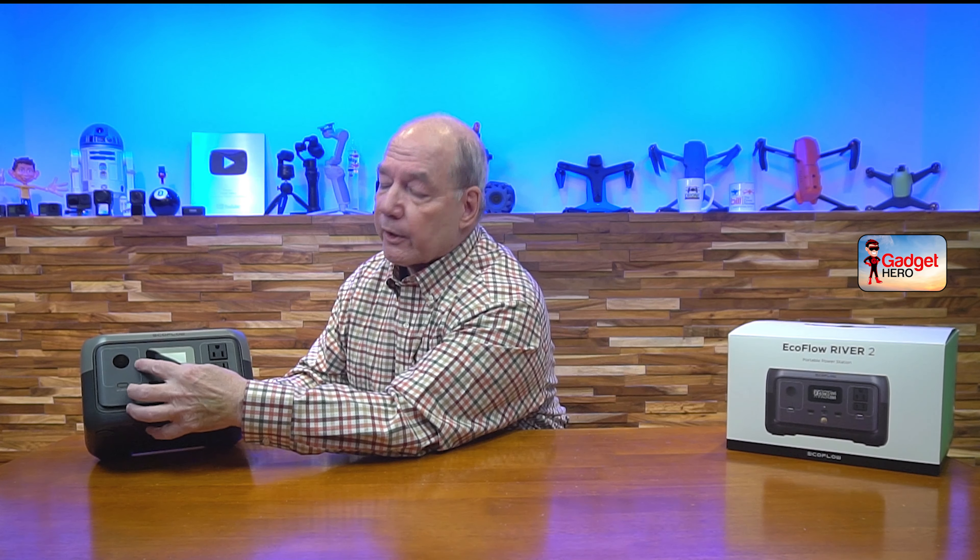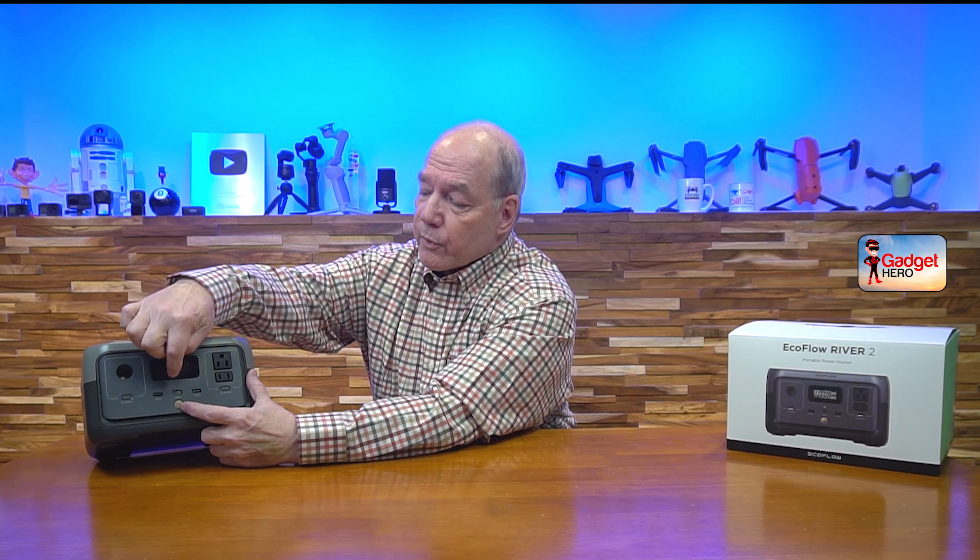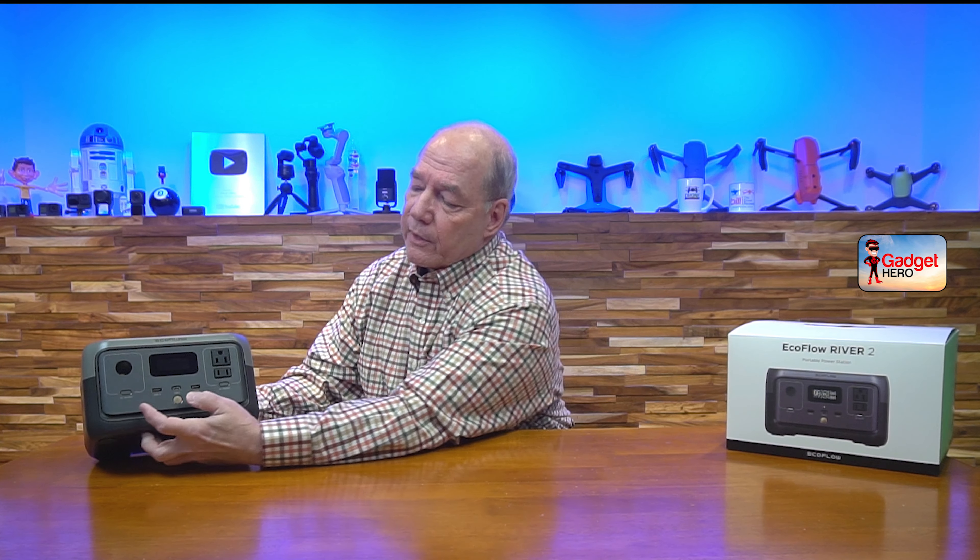Another output that's available is the DC output, which is a 12-volt, 10-amp output just like in your car. So anything you plug into your car convenience outlet, you can plug into that DC output and run off this unit. You can run those simultaneously, which is really nice as well. And then finally, the USB output in the center offers a wide variety of connection ports and types built into the unit.